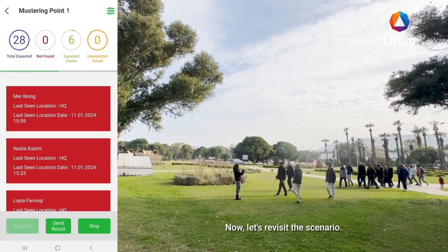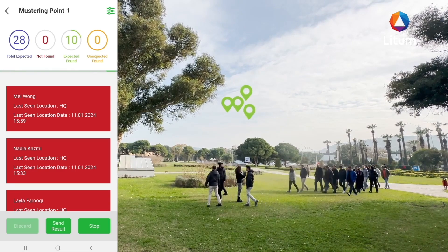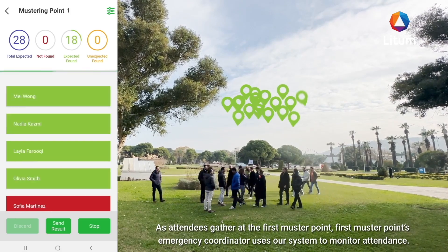Now, let's revisit the scenario. As attendees gather at the first muster point, the first muster point's emergency coordinator uses our system to monitor attendance.